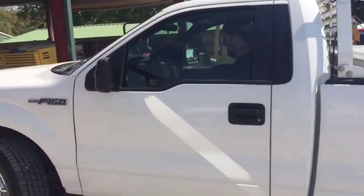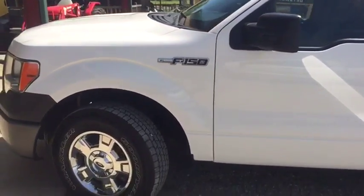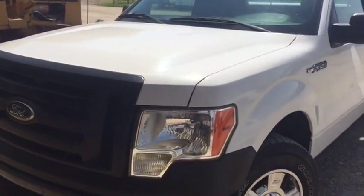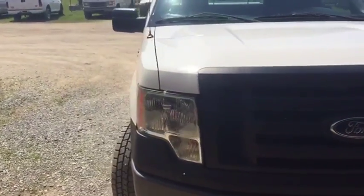The truck's got a nice headache rack, Delta Toolbox. It's an XL F-150 pickup truck. Got the nice chrome caps on it. The walk-around here, you're going to see the truck's nice and straight. No major body damage, no major dents like we talked about here.